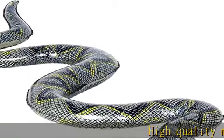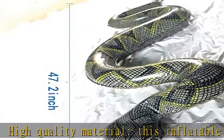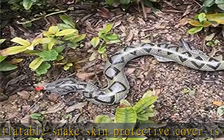High quality material — this inflatable snakeskin protective cover is made of PVC, healthy and environmentally friendly. Snake pattern with lasting quality and striking appearance.